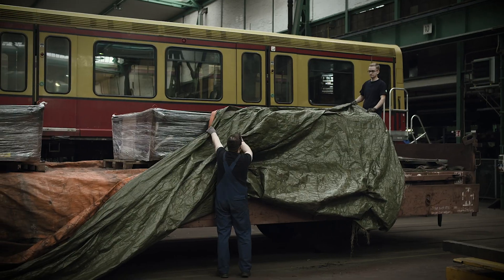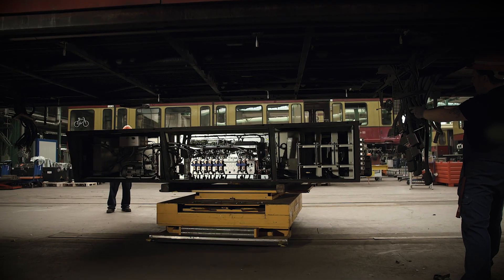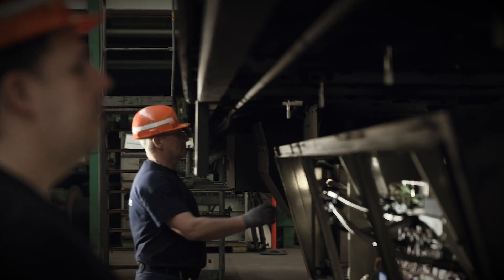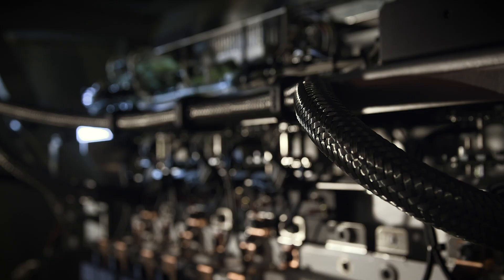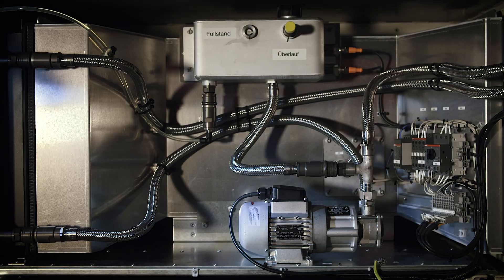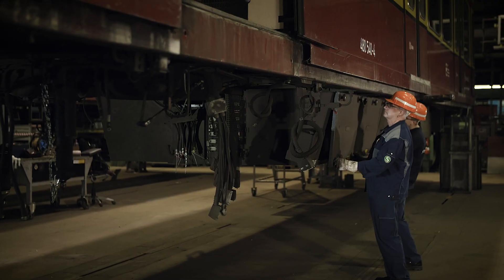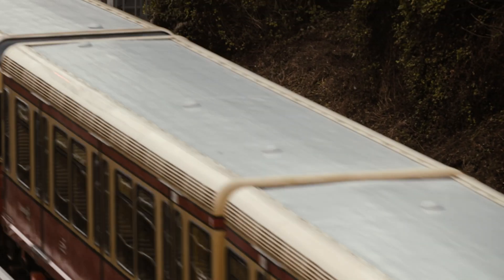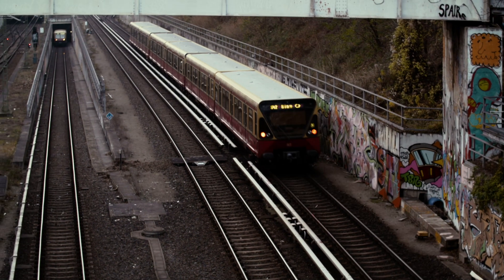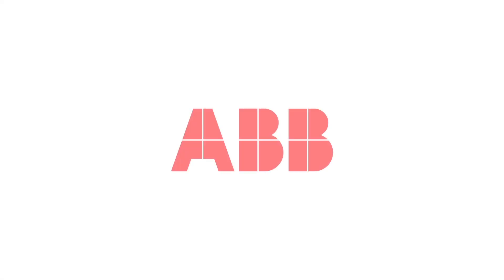For Berlin's S-Bahn, cooperation has paid off in every respect. Together with ABB, it has ensured the efficient and energy-saving modernization of its fleet of 480-series trains and guaranteed the smooth operation of its rail systems. The upgraded models can now ride the tracks of Berlin for another 8–10 years, thanks to ABB's retrofitting solution.